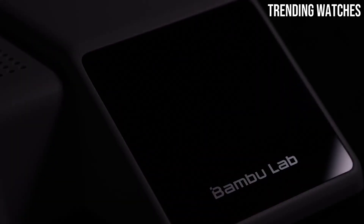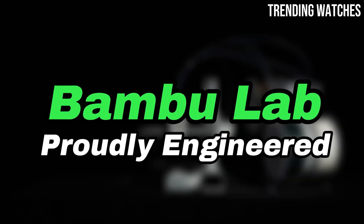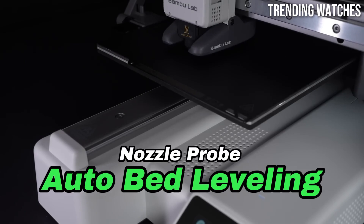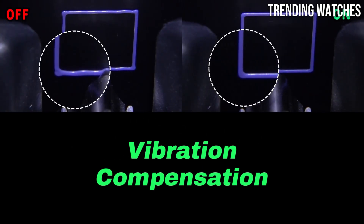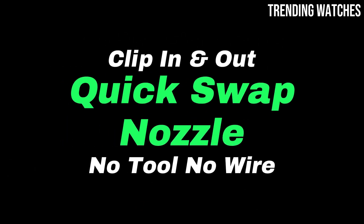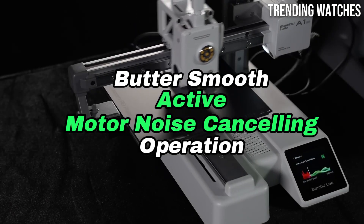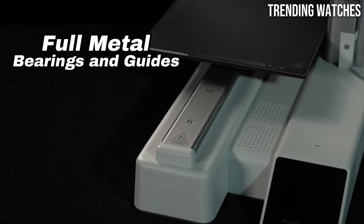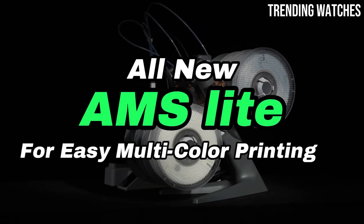Number 2: The Bambu Lab A1 Combo — after extensive testing and evaluation, this printer stands out as a game-changer in the realm of desktop 3D printing. It features a sleek design that integrates seamlessly into any workspace, while its compact size doesn't compromise on functionality. This printer employs advanced technology that allows for rapid printing speeds without sacrificing detail or precision. Users will appreciate the crisp and clean finish of the printed models, which rival that of much higher-end machines. One of the standout features of the A1 Combo is its user-friendly interface — even beginners will find it easy to navigate thanks to the intuitive touchscreen display and straightforward software. The included slicer software is robust yet accessible, providing a range of customization options while remaining simple enough for novices to feel confident.